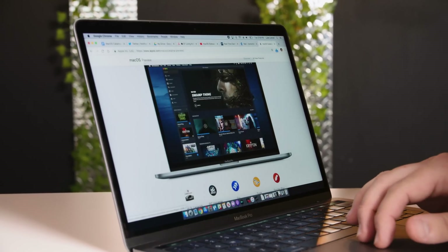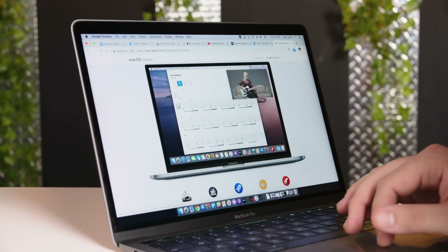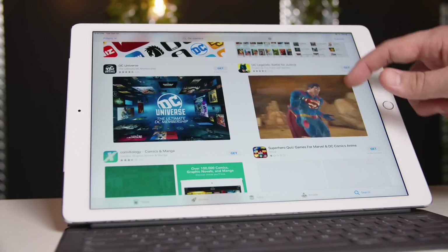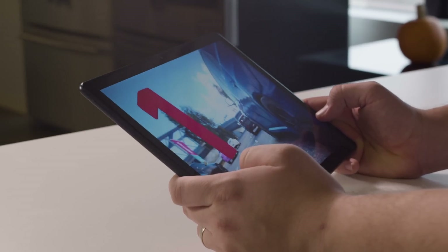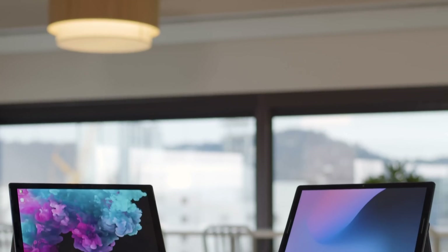Some of the other apps Apple has announced coming through Project Catalyst this year are the game Asphalt 9 and the DC Comics app. These aren't available in the App Store yet but are coming later this year, so we'll have to wait and see. If Apple can actually make this work in a real way, this could be a pretty big turning point for the entire platform as a whole.